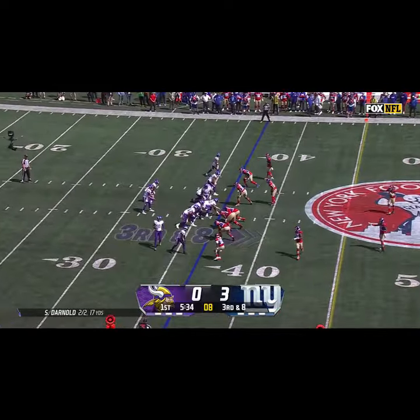Fourth down and two for the Vikings — Darnold throws, it is caught for a touchdown by Jefferson! Down at five, Jones pump fake, now he throws and the Giants pick up a first down. Make the Florida family proud. Throw down at two — here's Jones and he will not get there.